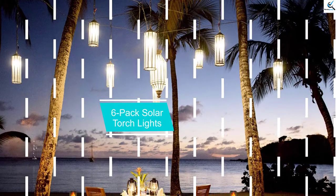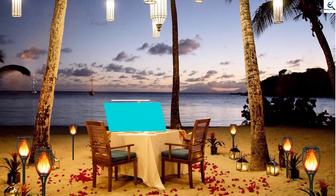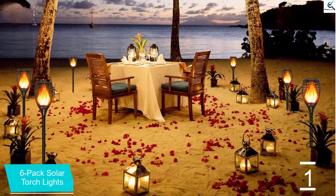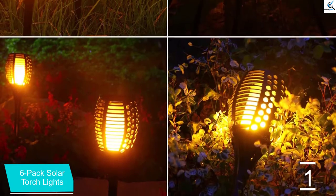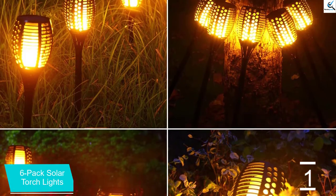And finally at number 1, 6 Pack Solar Torch Lights. A lovely and beautiful ambiance can only be achieved by incorporating this solar lighting unit into your home garden. Considering the fact that this is a six-pack, evenly distribute these lights on your garden for the perfect barbecue or any form of family and friends gatherings.